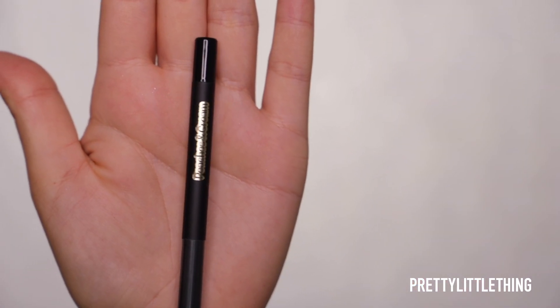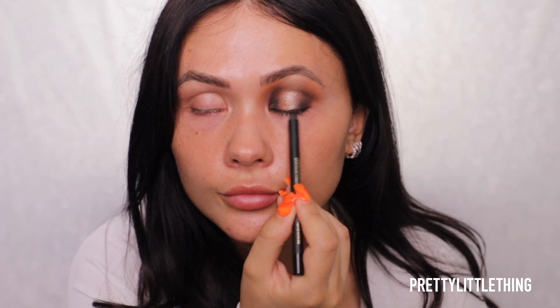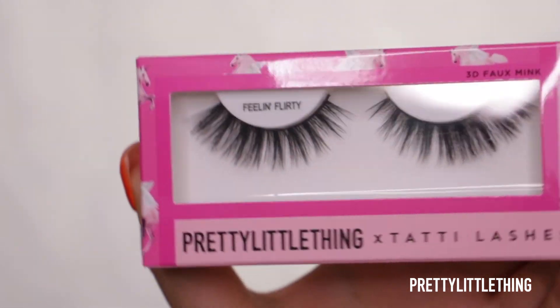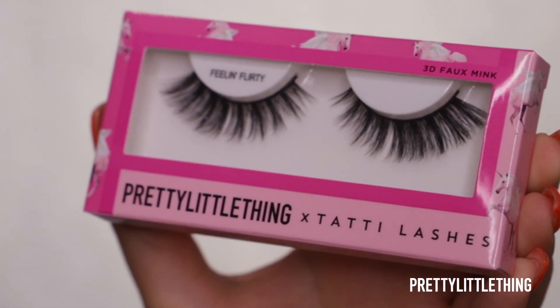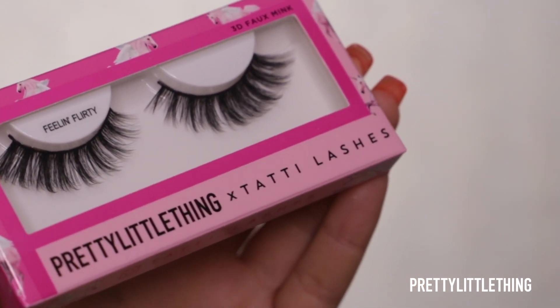At this point I'm going to take the Peaches and Cream Cleopatra Eyeliner, applying this to my tightline and to my waterline. I thought it'd be very fitting to use the Pretty Little Thing collaboration with Teddy Lashes - these are the style Feeling Flirty. So I'm going to do the other eye and pop those on. This is obviously the part of the makeup that looks weird - you know when you do your makeup and you go through stages where you're like, fresh face, now I'm looking a bit odd, and then it comes together. This is the weird stage because I've got these dramatic eyes and nothing else.